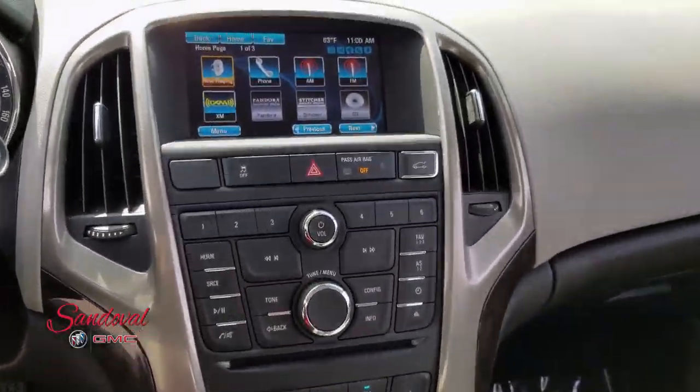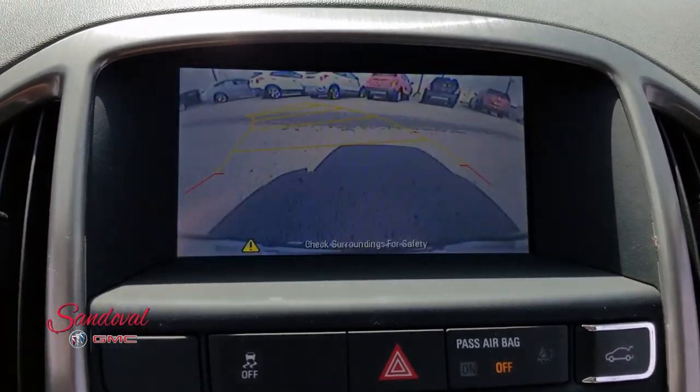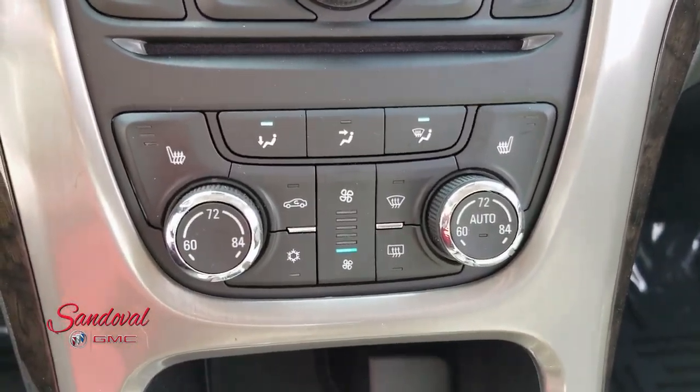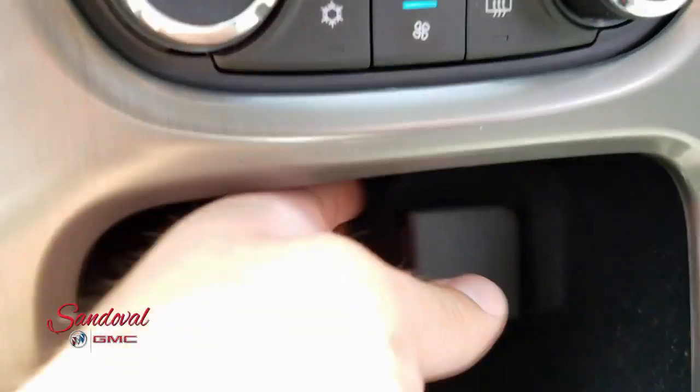Moving on over, you got your color touchscreen radio, which is also your backup camera, your radio controls, air conditioning controls. You have heated seats, dual air zone, and a 12 volt plug-in right there.